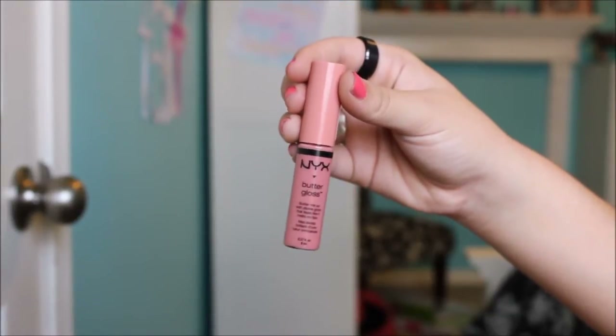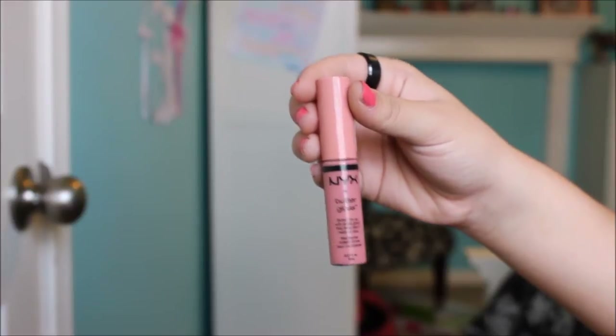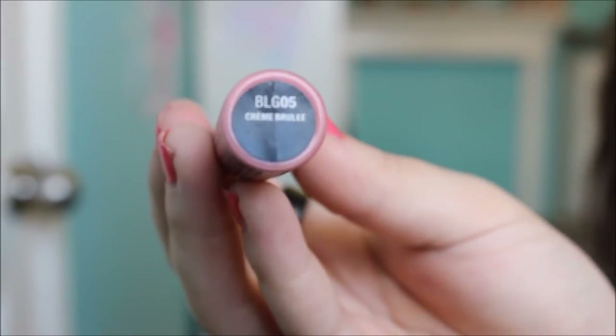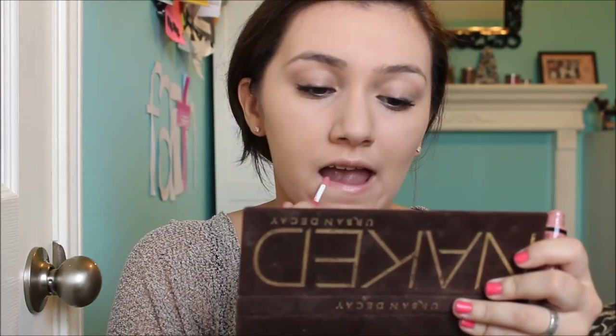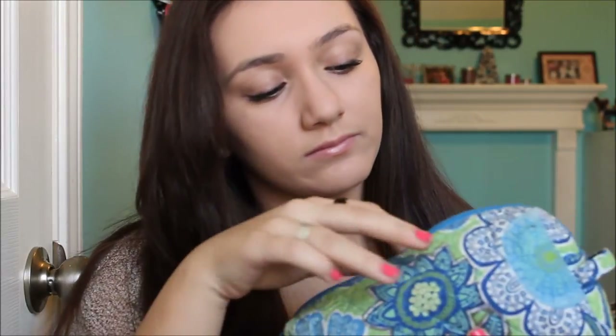Next I'm taking my NYX Butter Gloss in the color Creme Brulee. It is so pretty — such a nice natural nude without being too nude, kind of pinky. It's not too pigmented and it's really easy to reapply later on in the day, so I'm just finishing the look off with a little bit of this. Here's the finished look — so pretty and natural, doesn't take any time, and I think it's a nice step up from the 6th grade makeup and perfect for 7th grade.